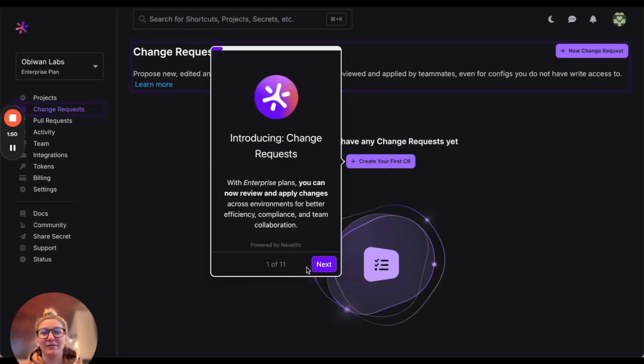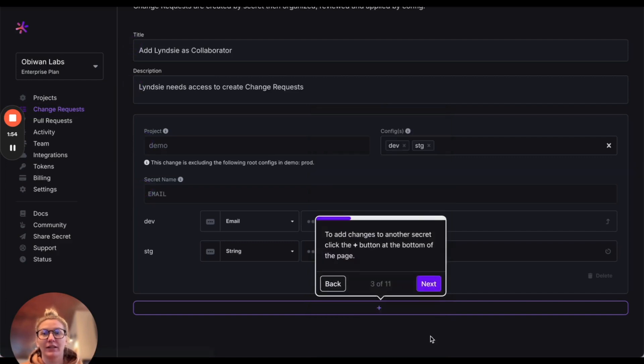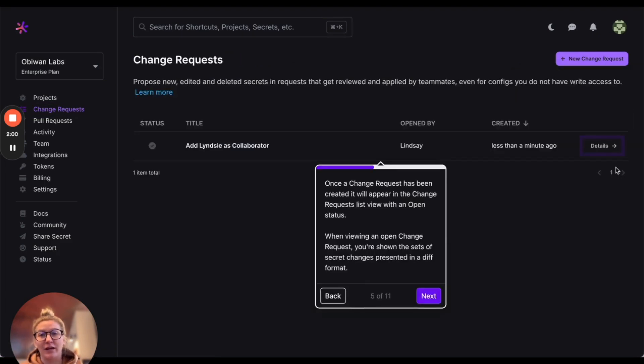Hey everyone, I'm Lindsay from Doppler and I wanted to showcase our latest feature, Change Requests. You are now able to propose changes to your secrets, get approvals with full visibility, and track every update.